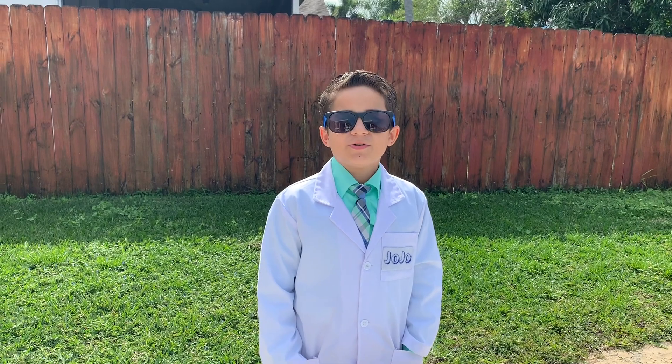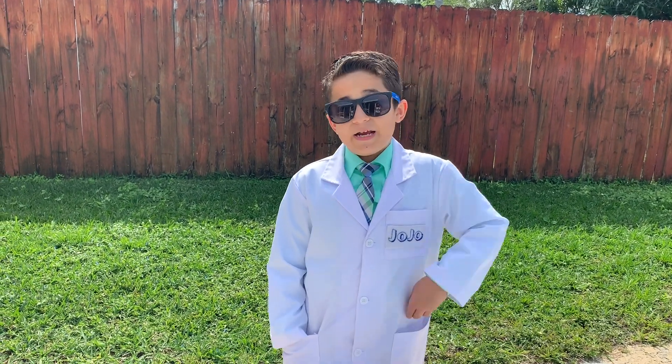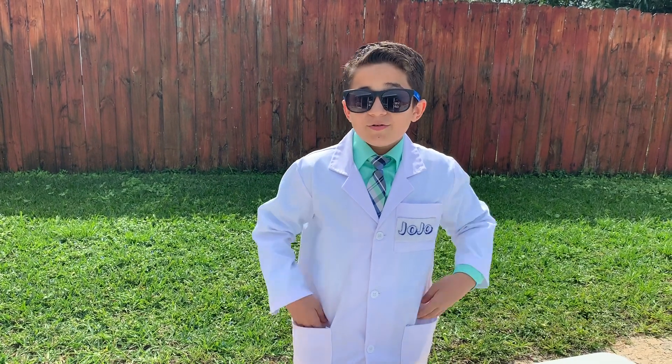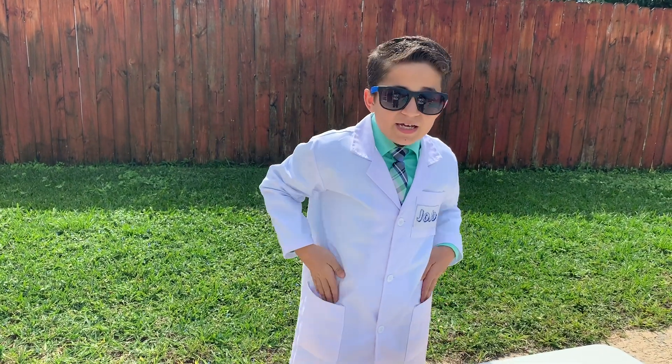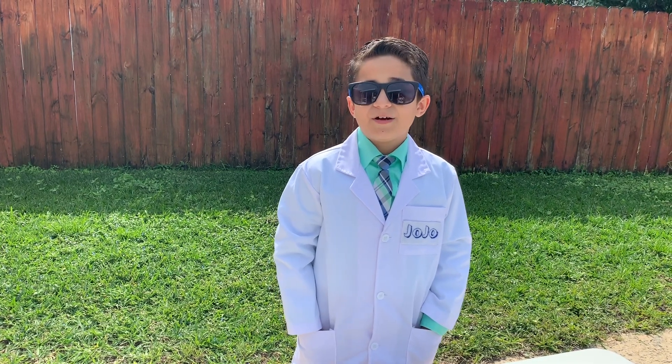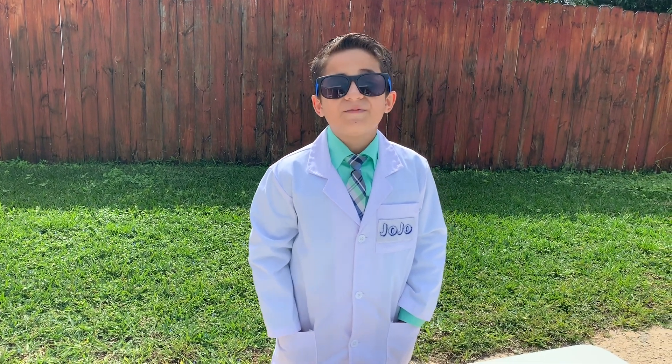Thank you for watching JoJo Science Show. If you liked this video, hit the thumbs up button down below and subscribe to my channel so you can become a kid scientist too. Ring the bell so you always get notifications whenever I post a new fun video. And remember kids, science is fun!